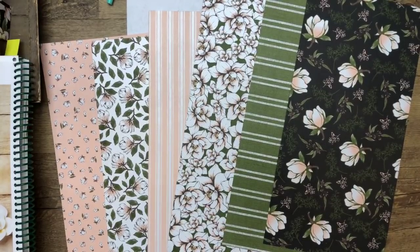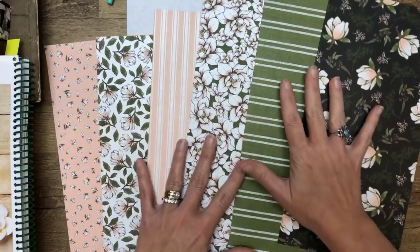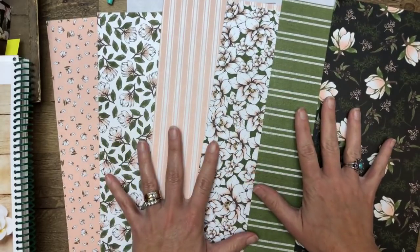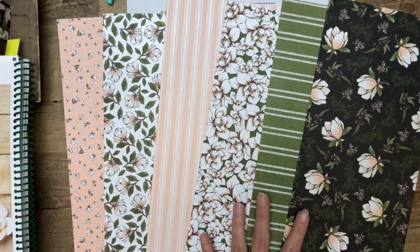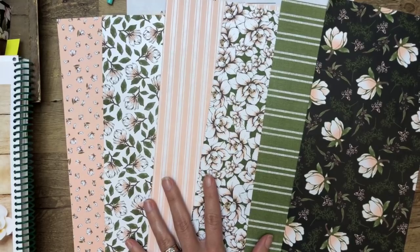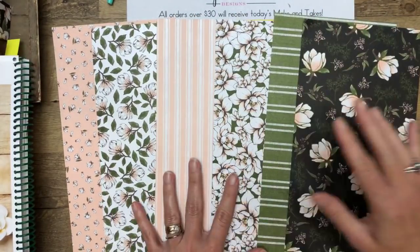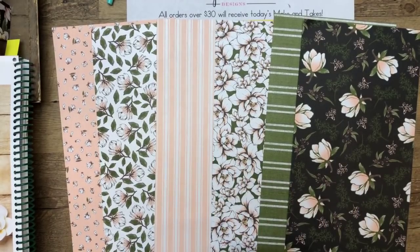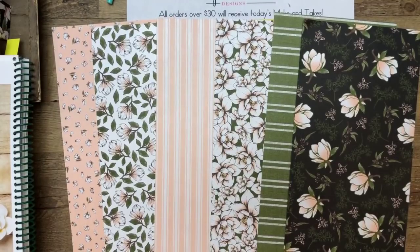Hey everybody, I'm back! It's time for our third video of the day. This one is going to feature the beautiful Magnolia Lane suite of products. I know you've probably seen it already — it has been hugely popular in the pre-order when demonstrators get to order things from the catalog early. I've seen tons of it, and of course I had to spend some time with it myself. It is absolutely gorgeous.